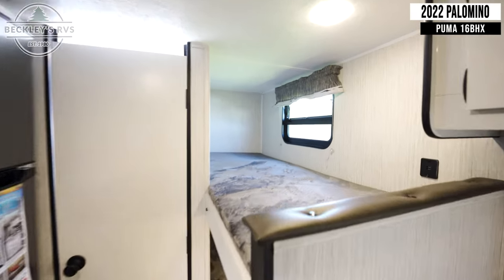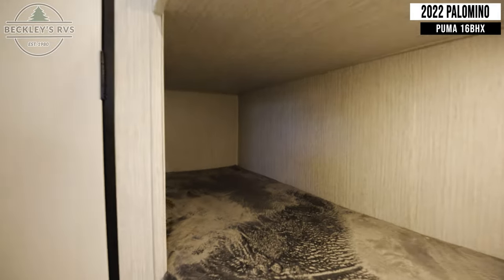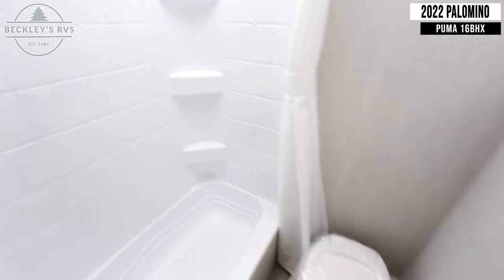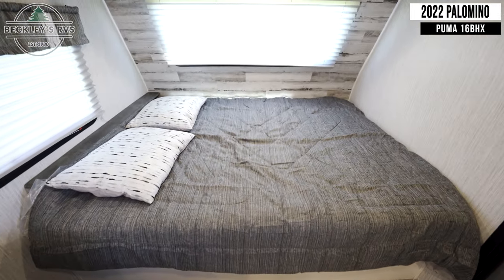You have two 28-by-68-inch bunks. Returning to the front, you have a 60-by-74-inch bed.